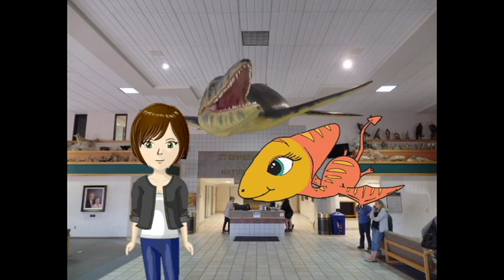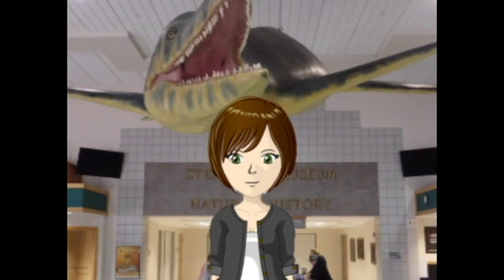This week we are talking about the famous fish within a fish. I've seen that one a bunch, but I never really knew anything about it. It was discovered in 1952 by George F. Starnberg in Gove County, Kansas. It is considered the most complete specimen of its kind.